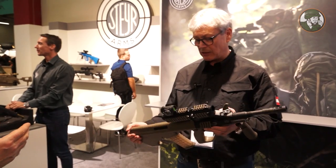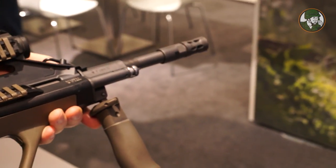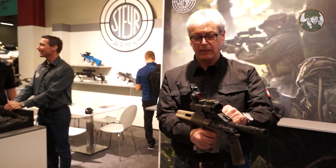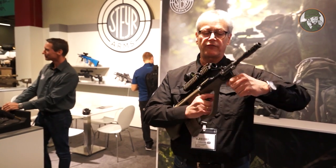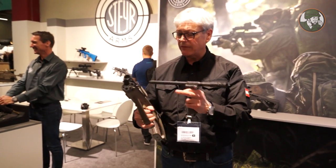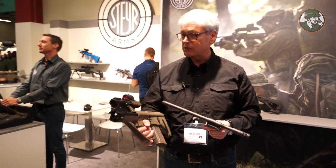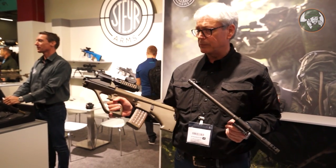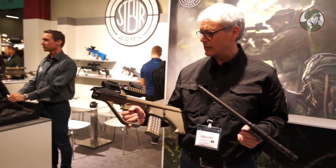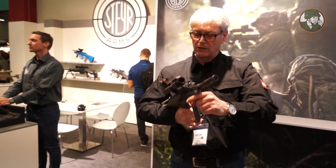The design is very unique — it is a bullpup rifle, meaning you have a very short weapon, roughly one-third shorter than a normal weapon in use. It features the exchangeable barrel I showed, with the housing inside. The trigger system is in the rear and is made from plastic — it is rated for more than 1,000 rounds. It's a really safe version of the rifle.